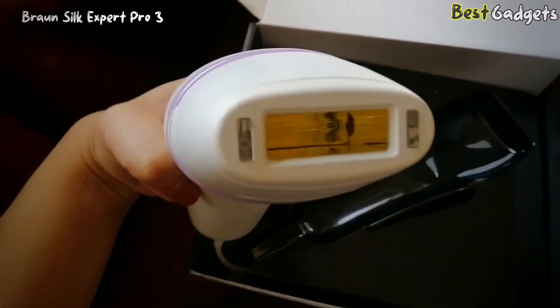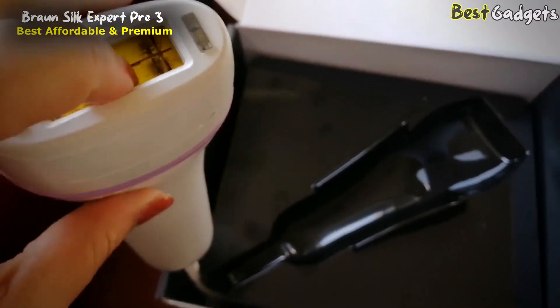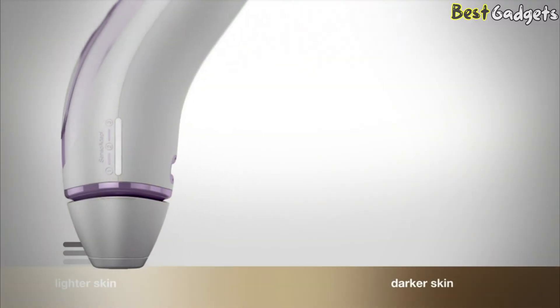Number 2: Braun IPL Hair Removal Silk Expert Pro 3 — premium quality at an affordable price. We're impressed with the Braun Pro 3 IPL because it's an affordable, fast, and simple device.